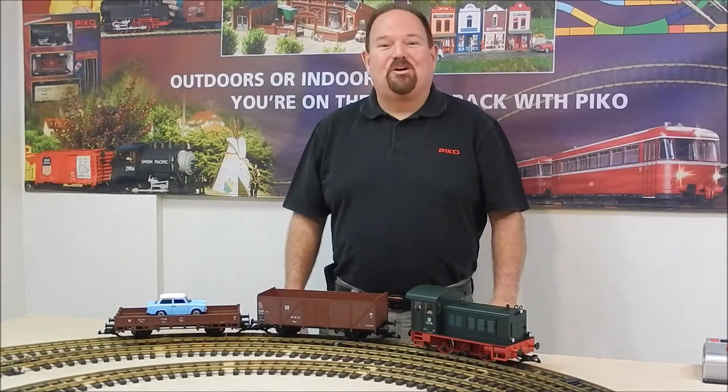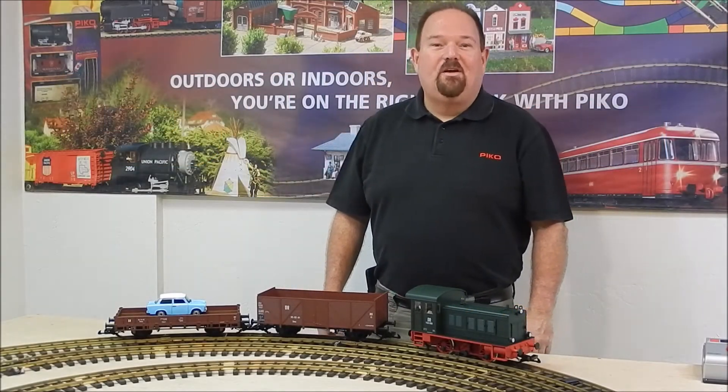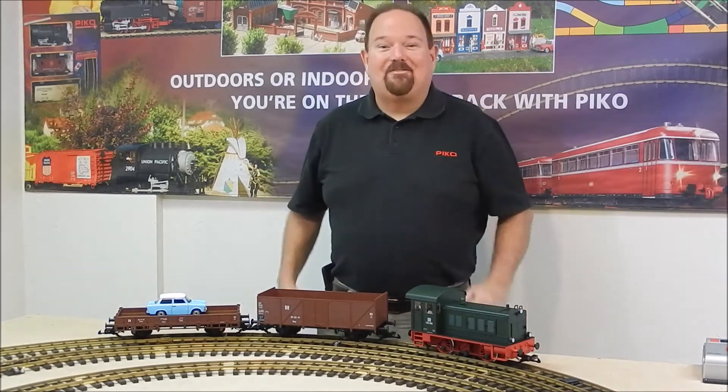Hi, I'm Jonathan Meder and we're here in Piko America's service department with new products for the month of July 2016. We've got a lot of new products for you.